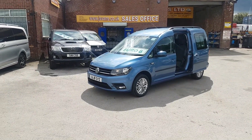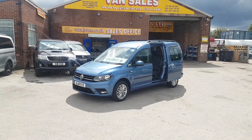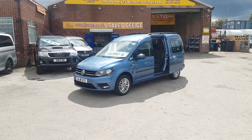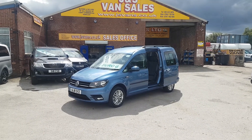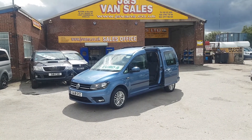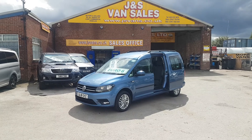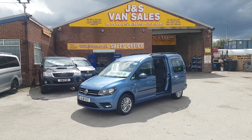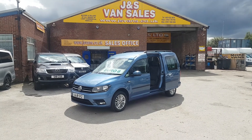Welcome to JNS Commercial Van Sales Limited. This one is the VW Caddy, the extra long wheelbase 7-seater MPV Maxi Minibus. It's the DSG automatic, one owner from new, with the bigger 150 brake horsepower diesel engine.